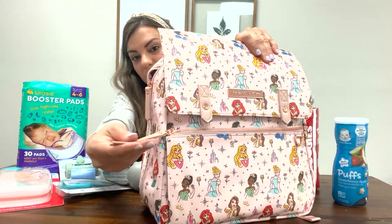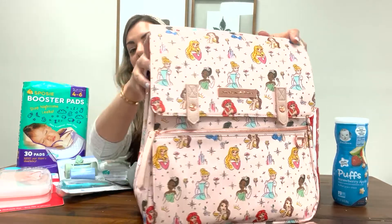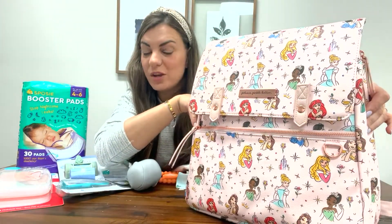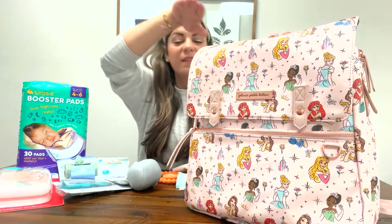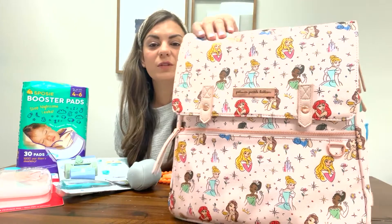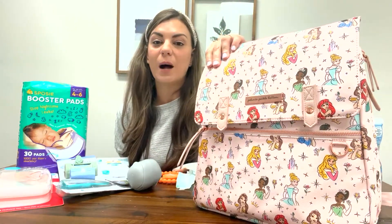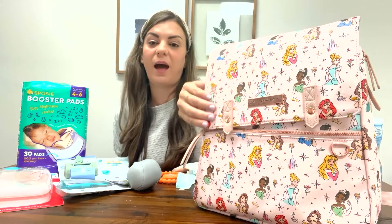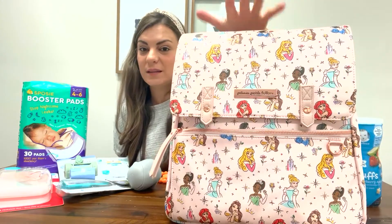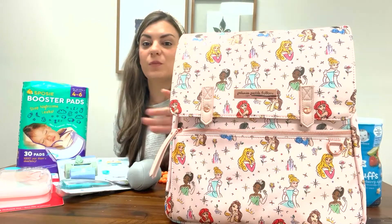The zipper handles are super nice — they're not going to come off. They're a really pretty blush pink leather. They have a lot of Disney collaborations, so if you have a boy, they have Mickey Mouse and Winnie the Pooh and lots of really pretty prints. If you're not a Disney fan, they also have more plain ones — nice brown leather ones and black. So check out Petunia Pickle Bottom; this is my go-to diaper bag company.